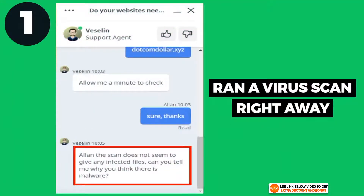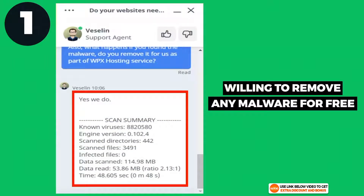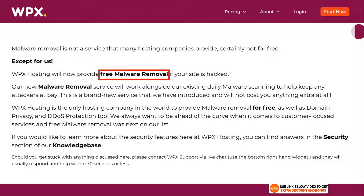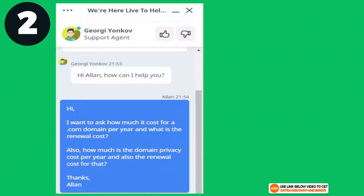For the first question, they ran a virus scan right away and were going to remove all the malware for free — as it's part of WPX hosting's guarantee that any website hosted with them would be free from malware. They were even willing to remove viruses for free if any were found when migrating from another host. I was really impressed — they are one of the only hosting providers I've tested who are willing to remove malware for free.